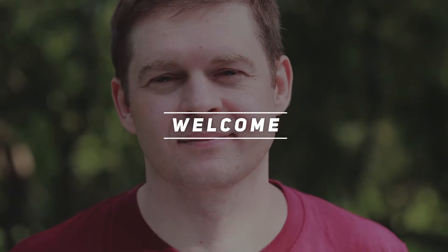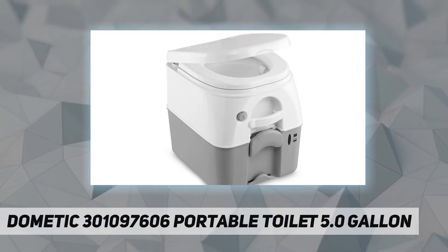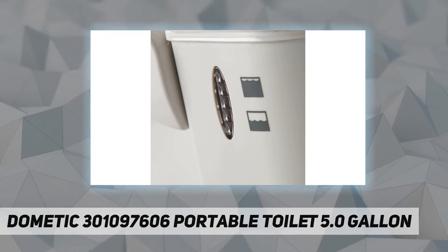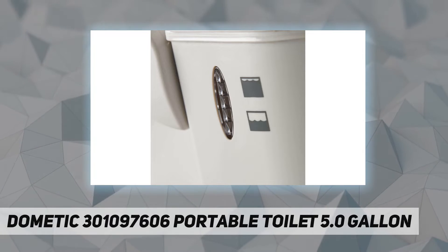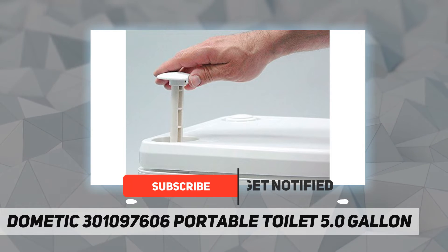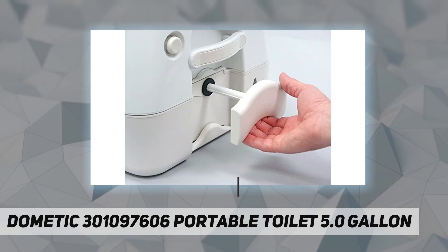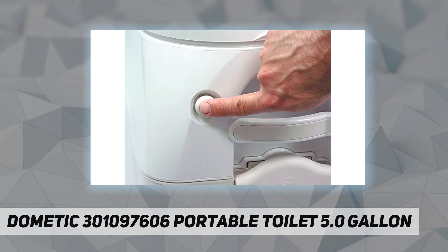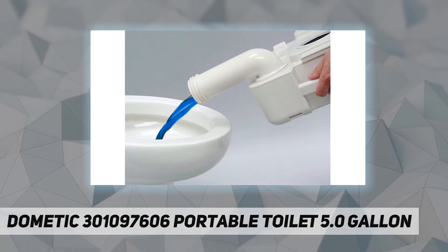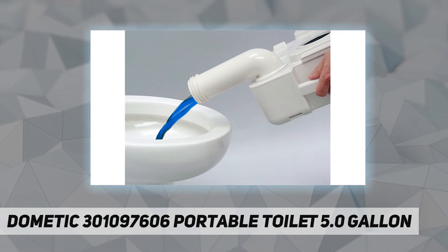Hey, welcome back to my channel. Dometic 301097606 portable toilet, 5.0 gallon, gray. It has a durable design — high density polyethylene construction provides strength and toughness. Drop it, stand on it, this unit can take it. Attractive matte finish, scratch resistant, easy to keep clean, looks new for years.